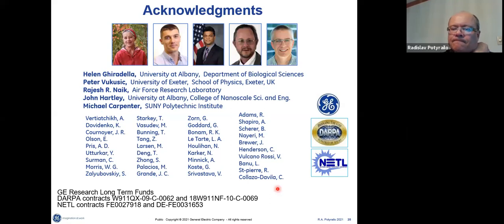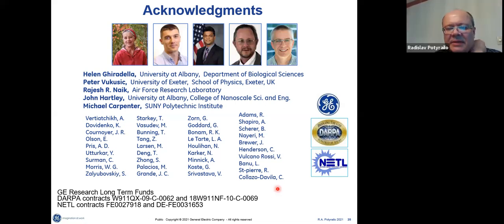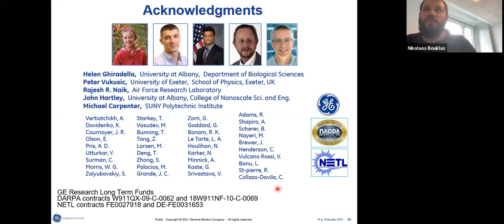The short answer is that we're interested in flexible structures for smart skin and other applications. Depending on the design requirements, they can be flexible. Material choices can be related to such requirements — that's a very interesting direction. We will be resuming after a 10-minute break.